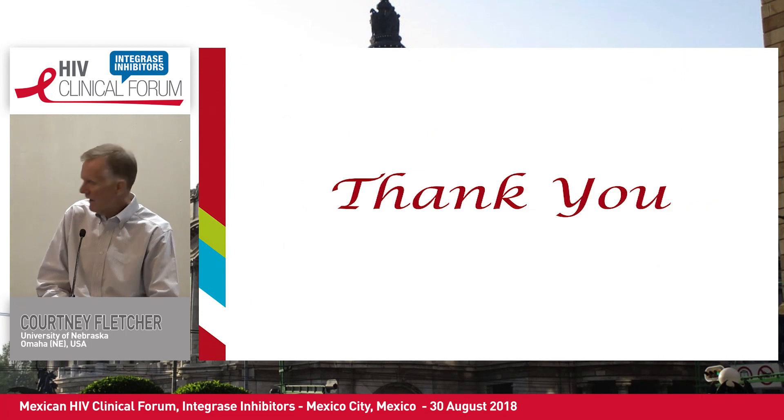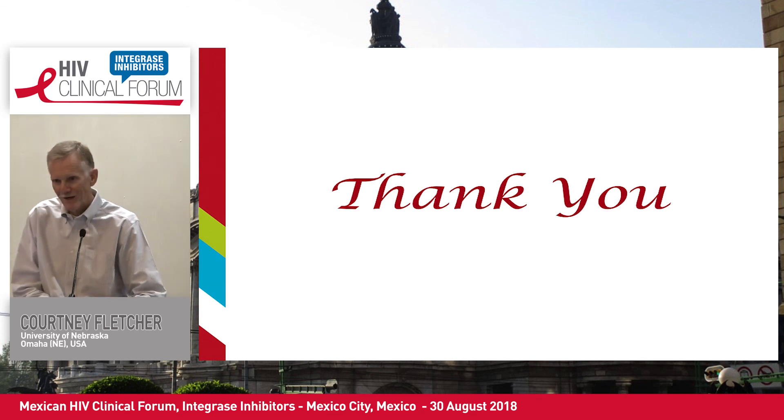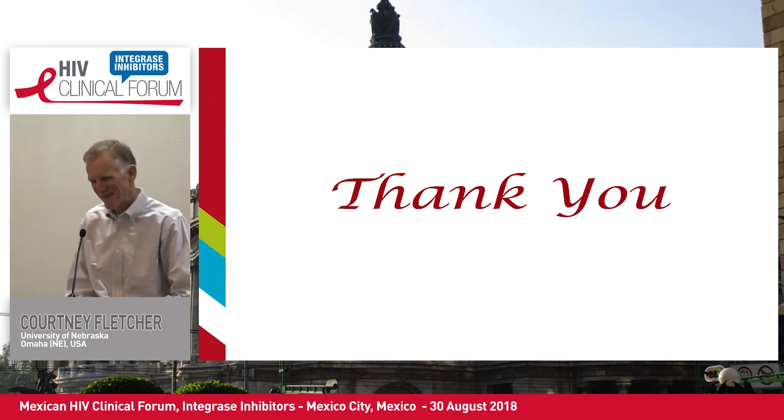With that, I would like to say thank you. It's just been a real delight for me to be here, and I'll try to tackle any questions — except ones from Dr. Shapiro. Thank you very much.